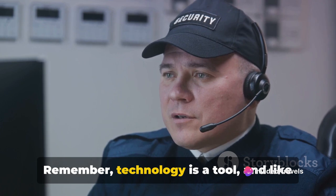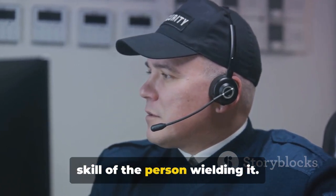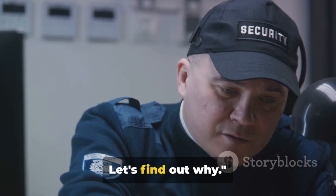Remember, technology is a tool, and like any tool, its effectiveness depends on the skill of the person wielding it. Sometimes bags are diverted for manual inspection — let's find out why.